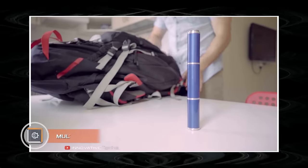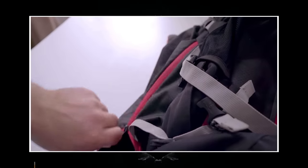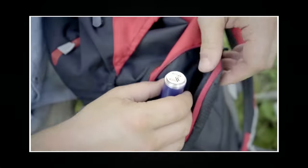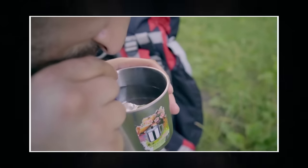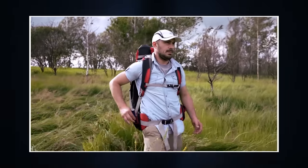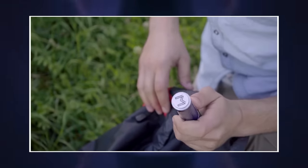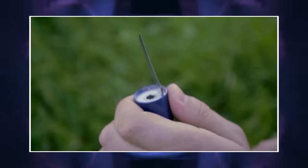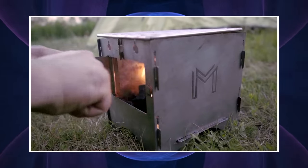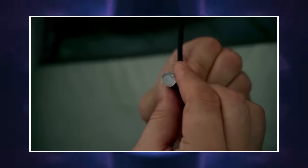Multi-tool EDC MS5. Imagine Harry Potter's magic wand in the survival world — this is approximately how engineers of the EDC MS5 survival kit startup position their development. It really looks like a small club with a lot of useful devices hidden inside. With such a compact size, the tool has all you need to survive: a flashlight, a GPS tracker, a water filter, a knife, and a military-grade compass. The kit also includes a magnesium flint to light a fire without any problems.